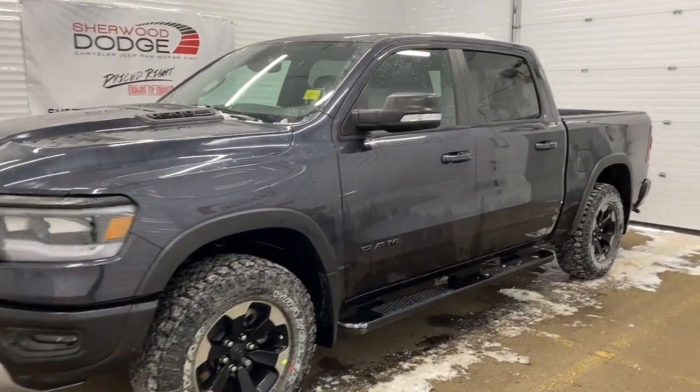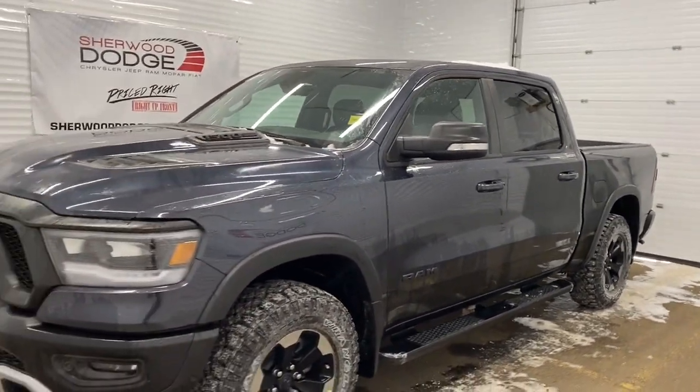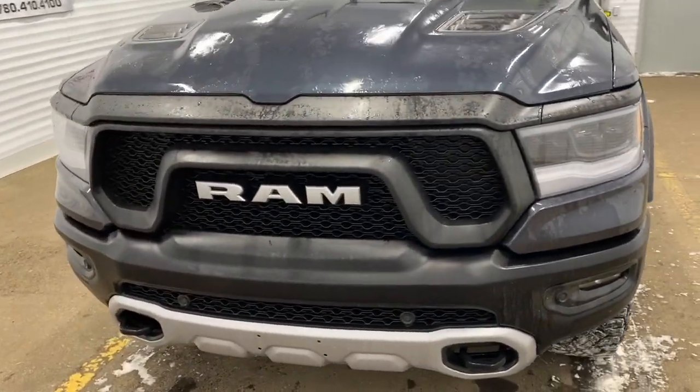Here is the 2020 Ram 1500 Rebel in maximum steel metallic. This Ram has a remote start engine, a sports performance hood, LED headlights, as well as front parking sensors.